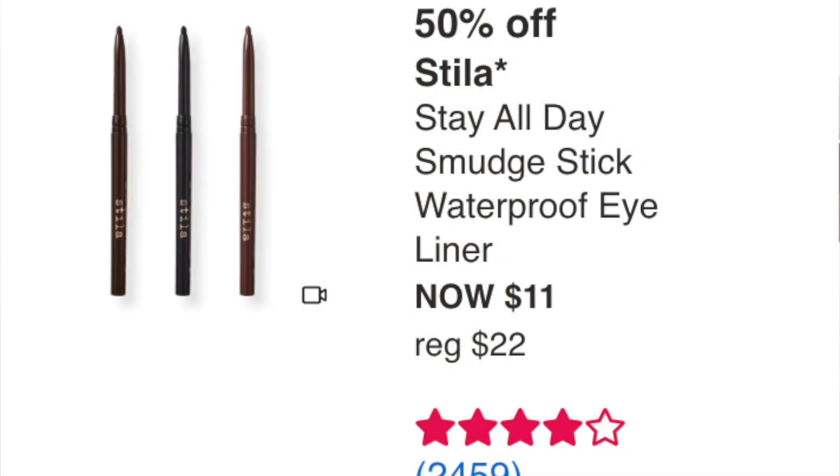The Stila Stay All Day Smudge Stick Waterproof Eyeliner is $11 — four stars over 2,400 reviews. I've used these and liked them. They have some really unique colors, so I wouldn't get brown or black, but if you're looking for a specific color or a hard-to-find waterproof liner in a unique shade, $11 is a really great price.